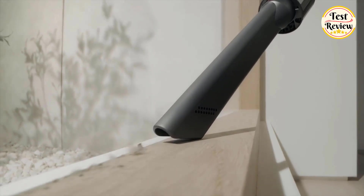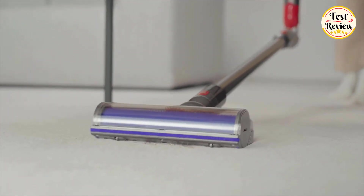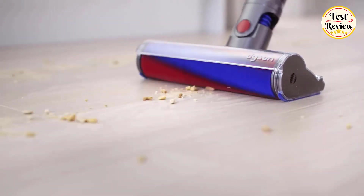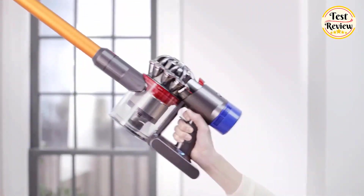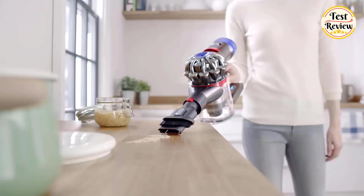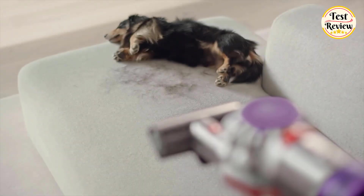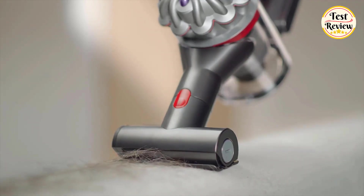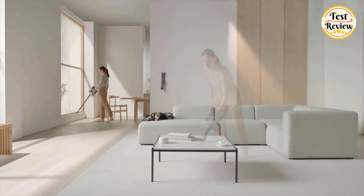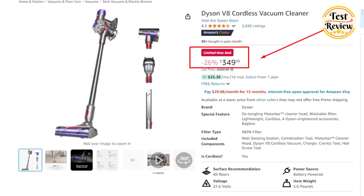One of the standout features is its fully sealed filtration system that captures even microscopic particles smaller than pet dander and traps them securely inside — so not only are you getting rid of visible dirt and hair, but you're also improving the air quality in your home. Lightweight and ergonomic, the Dyson V8 makes cleaning up high, down low, and even under furniture effortless. Its mini motorized tool reaches every spot your pets go, sucking up dirt, debris, and hair with ease, and it offers plenty of runtime to cover large areas without interruption.